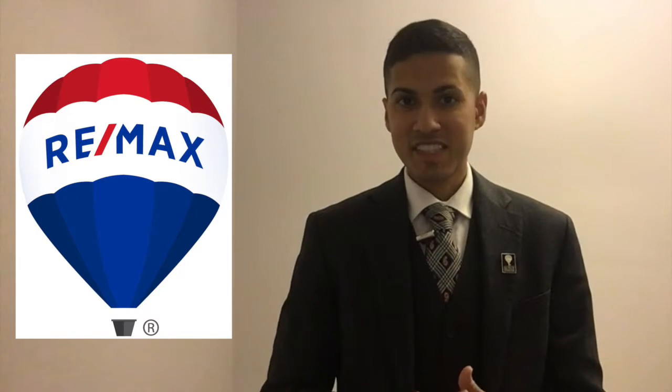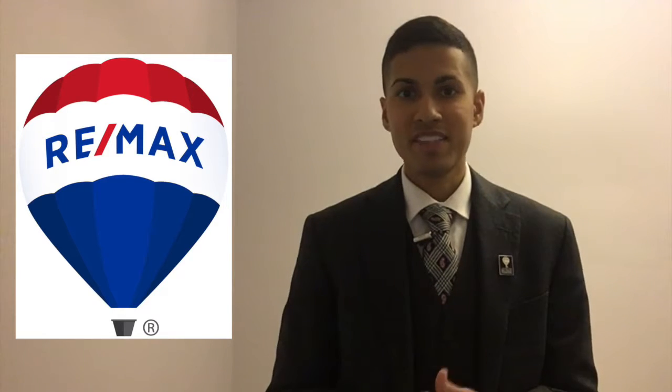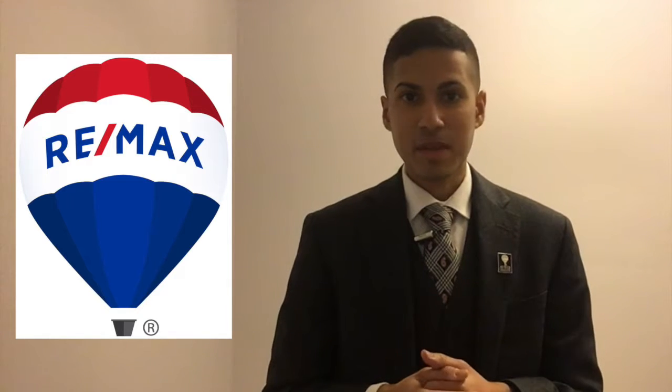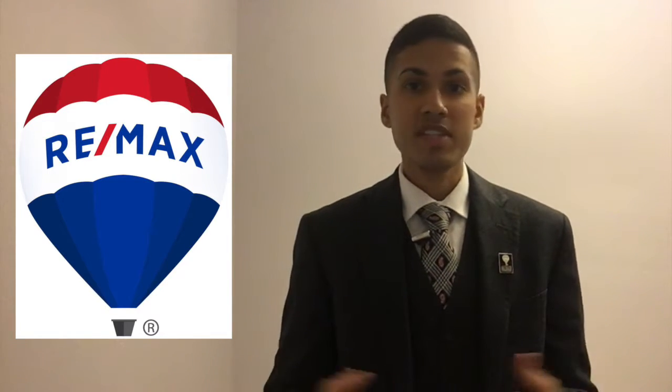Tip number two: if you are a seller that's had their home on the market, keep it on the market during the month of December and January. A lot of people want to take their homes off the market for the holidays, so you could really be at an advantage by being one of the only sellers with a property up for sale in, for example, a specific subdivision. I'm working with a lot of buyers that have pre-approvals running out by the end of December or the end of January, so there's still a market out there. Keep your property on the market.